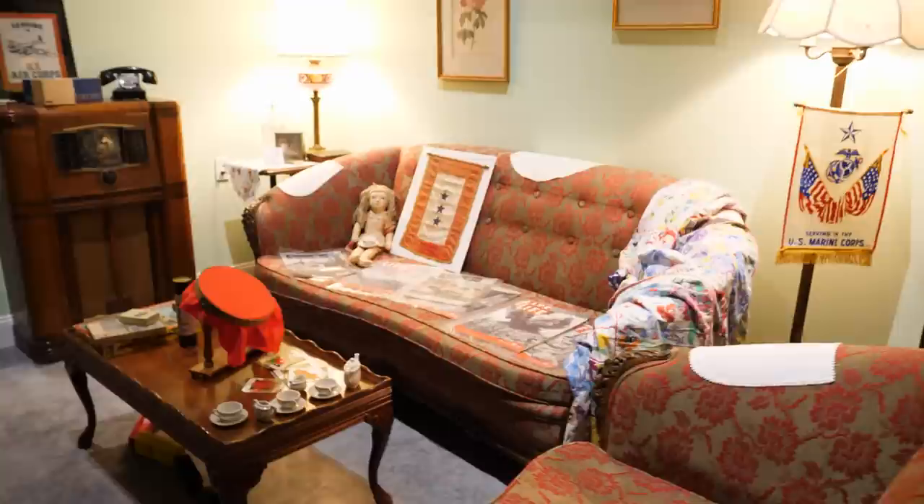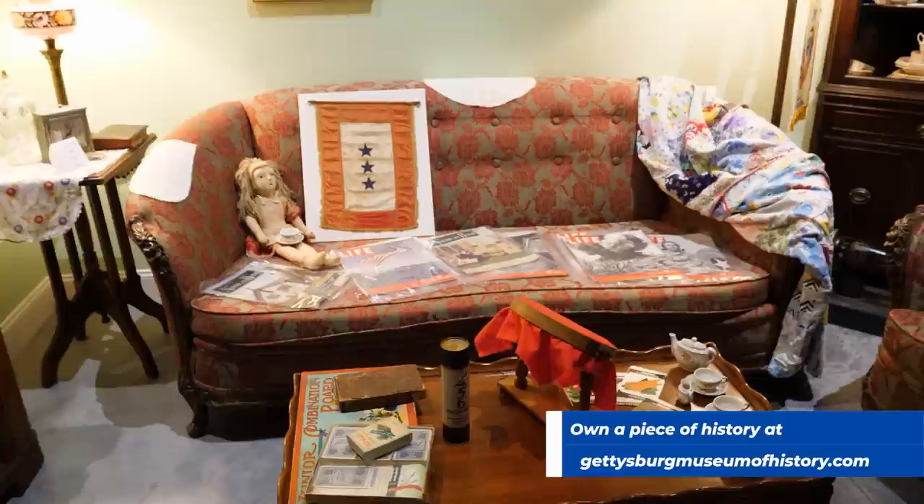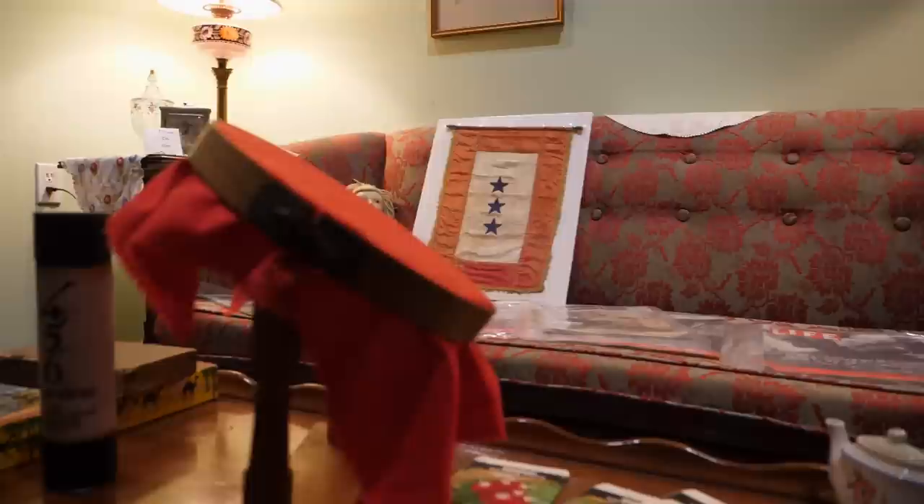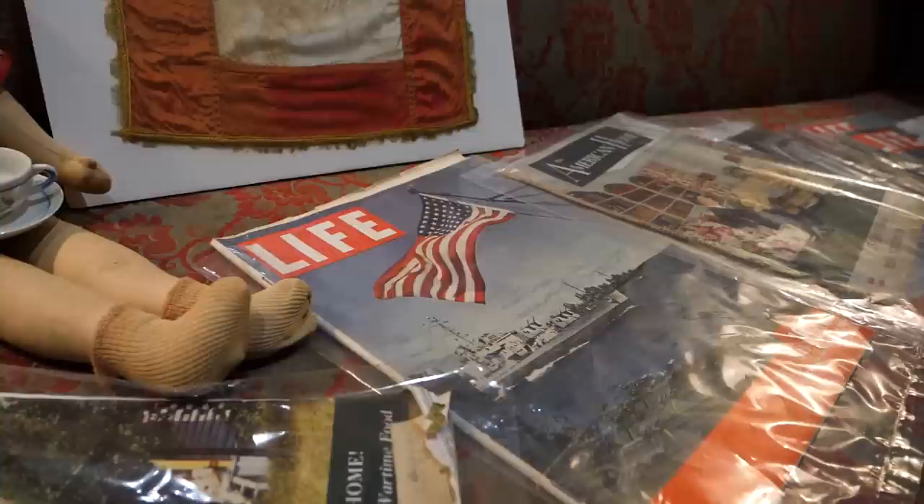We just walked back into the main part of the museum and there have been so many changes since I was here last. Now as you walk into the back part of the museum, before you get to the vehicles, you get immersed into the home of an American family in the 1940s — you can see Life magazines, American Home magazine — kind of bringing you into the experience.